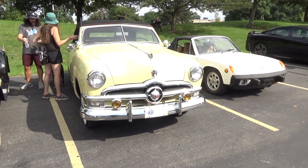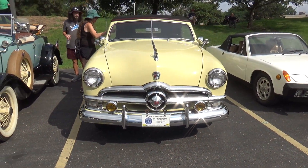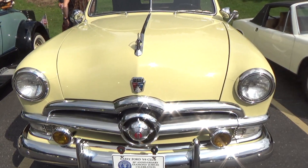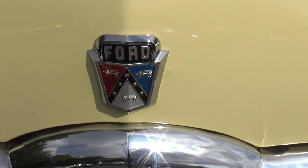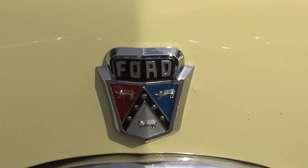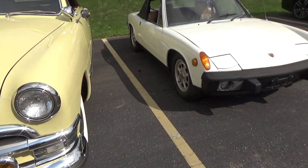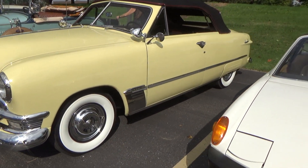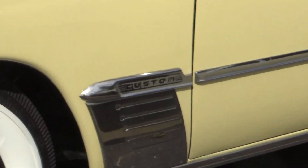This is another car you don't see every day. Looks like it's a member of the V8 Club. The word custom is written on the side.